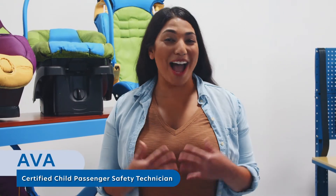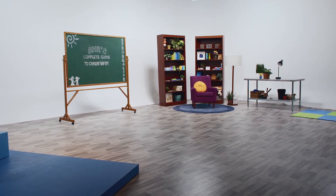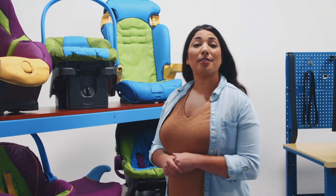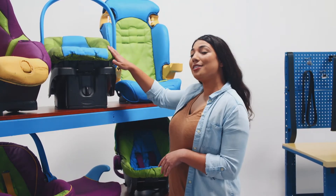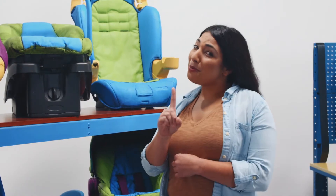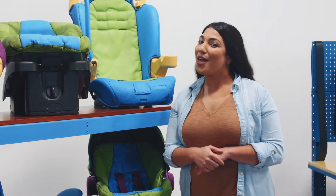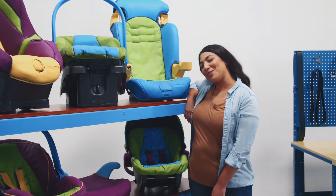Welcome, everyone. I'm Ava and this is the Strong for Life Car Seat Safety Lab. So far, we've discussed both the ins and outs of rear-facing car seats and forward-facing car seats. But there's still one more stop on your child's car seat journey before they can ride with just a seat belt. That's the humble booster seat.